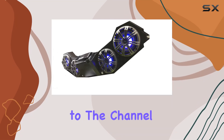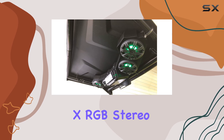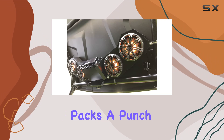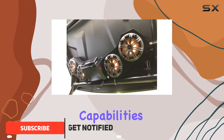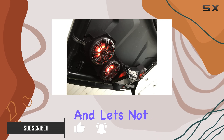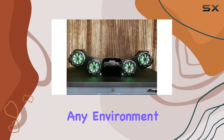Hey everyone, welcome back to the channel. Today we're diving into the Talon RX RGB Stereo Radio BT Soundbar by Galena. This sleek soundbar packs a punch with its USB and Bluetooth capabilities, along with an AM FM radio and AUX input. And let's not forget the vibrant RGB marine color-changing kickers that add flair to any environment.